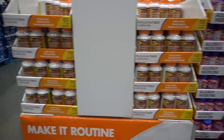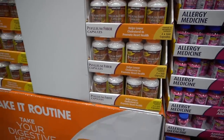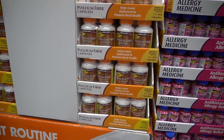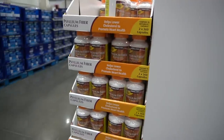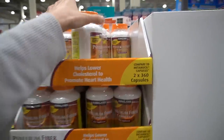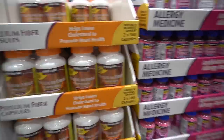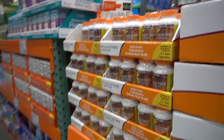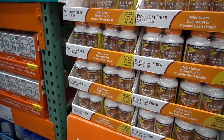Psyllium fiber capsules — the majority of people in the U.S. don't get nearly enough fiber. Whole foods, fruits, and vegetables pay off dividends for your skin because they help support a healthy gut microbiome, which is key for total body health and has a lot of crosstalk with skin inflammation and skin conditions. It's an area of active research, but it's clear that we're not getting enough fiber and that fiber is really important for your gut microbiome.